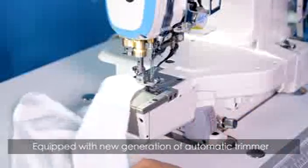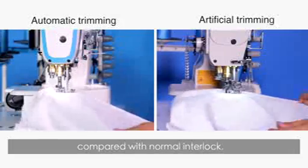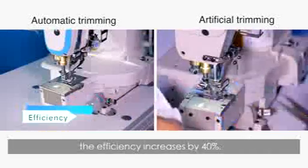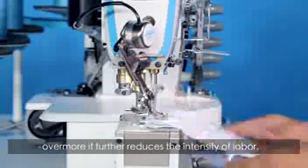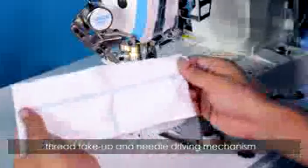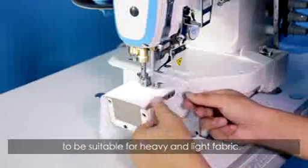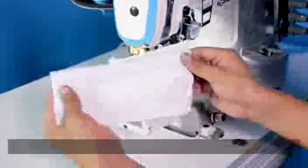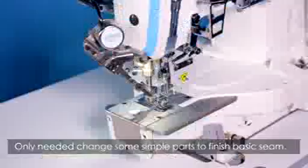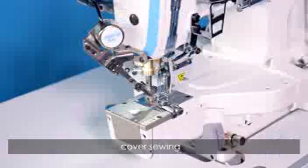Equipped with a new generation automatic trimmer and automatic presser foot, the K4 increases efficiency by 40% compared with a normal interlock, while further reducing labor intensity. It adopts a new feed thread take-up and needle driving mechanism to be suitable for both heavy and light fabrics.